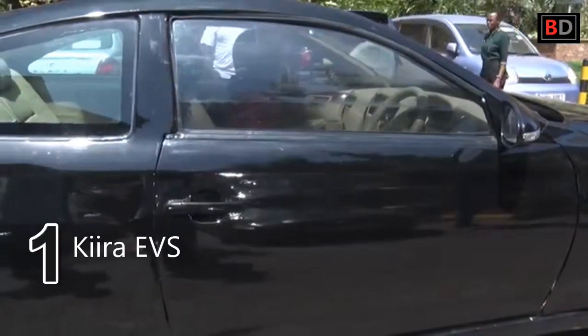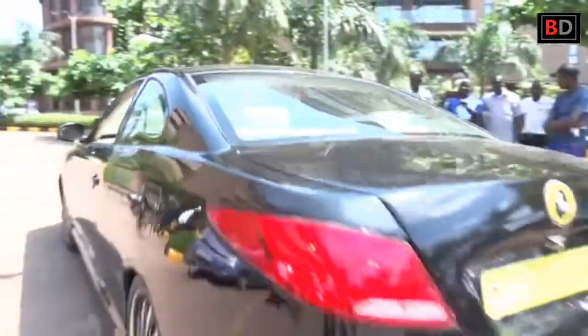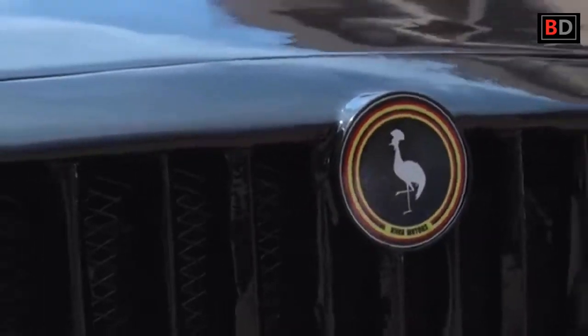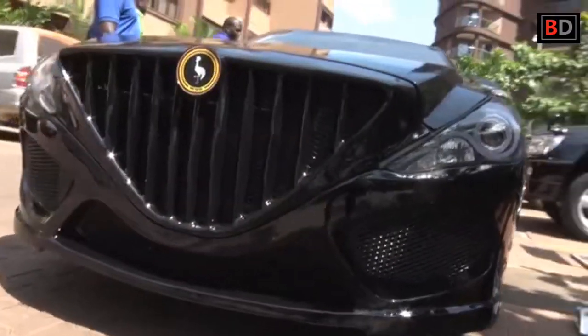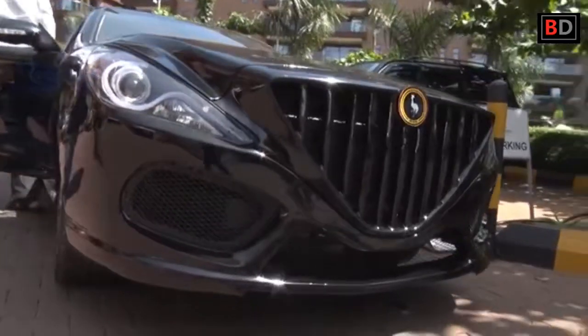And lastly, number one: the Kiira EVS. The Kiira EVS is a four-seater executive vehicle built off the Kiira F-SMACK platform, fitted with a 2.0-liter petrol engine, five-speed automatic transmission, and an exquisite beige interior trim. The signatures of traditional engine plumes of dark smoke blowing out of the exhaust and a rumbling engine sound are replaced by a soft one as soon as the vehicle accelerates.